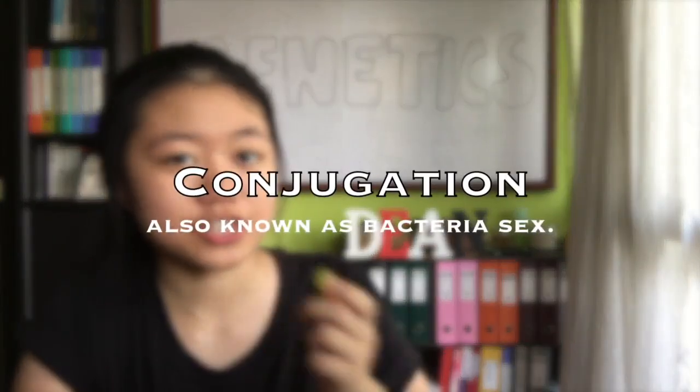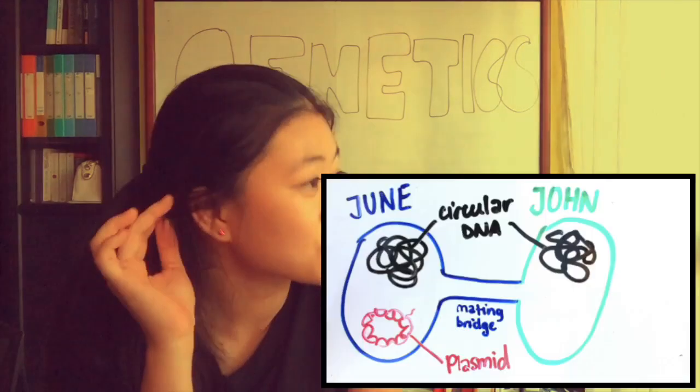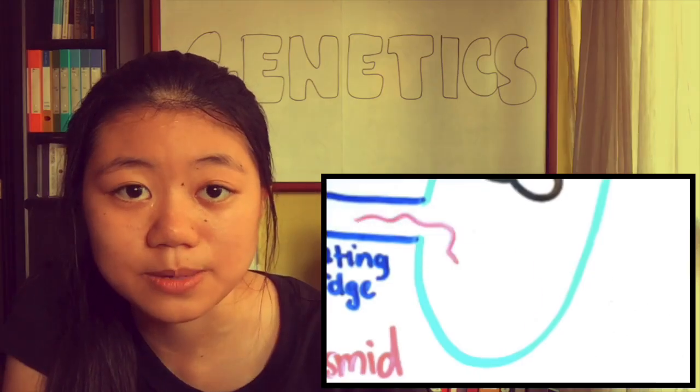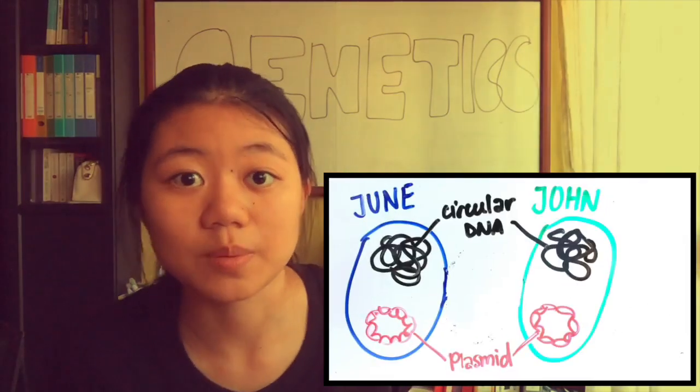Finally, we have conjugation. June builds a mating bridge over to John. A strand of plasmid DNA is transferred from June to John. This becomes the template to form a double-stranded DNA, leaving both cells with double-stranded plasmids. If these plasmids have resistant genes, both June and John are antibiotic resistant.